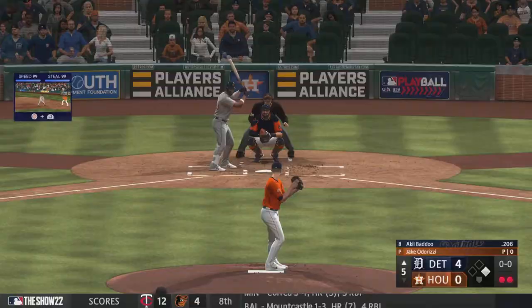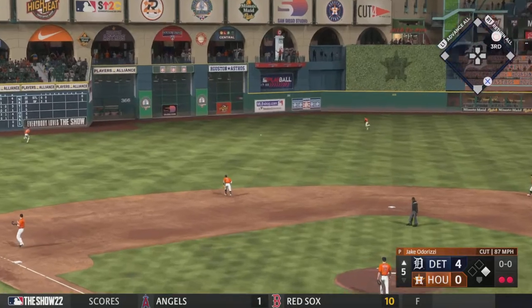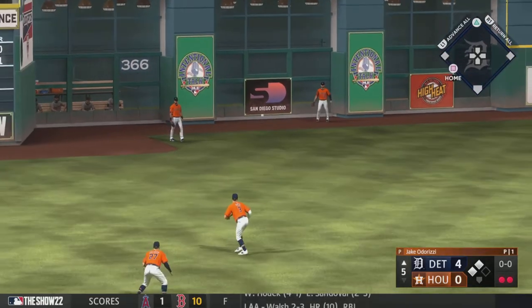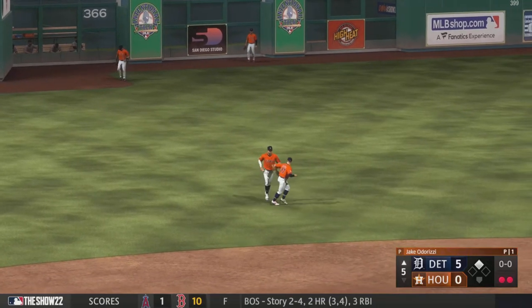He was ready to swing. Line drive, base hit, there comes the runner — he will score and the lead is up to five.